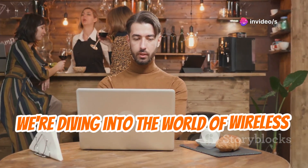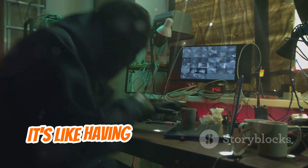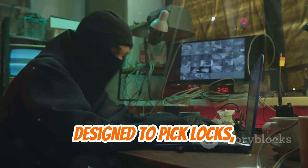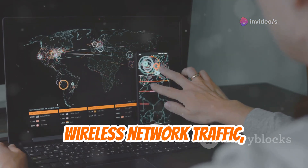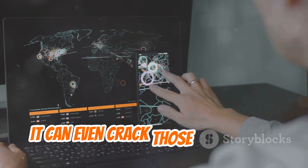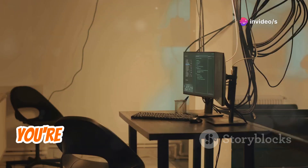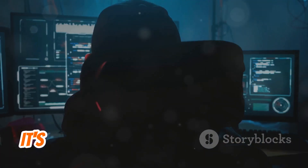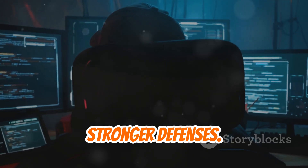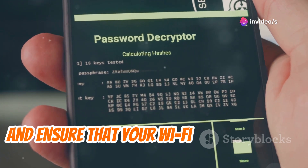Wi-Fi is everywhere, and with Aircrack-ng, we're diving into the world of wireless security. This suite of tools is your go-to for assessing the security of your Wi-Fi networks. Aircrack-ng allows you to capture wireless network traffic, and if the security is weak, it can even crack those passwords, exposing vulnerabilities you need to fix. By knowing how attacks work, you can implement better security measures, choose stronger passwords, and ensure your Wi-Fi is truly secure.